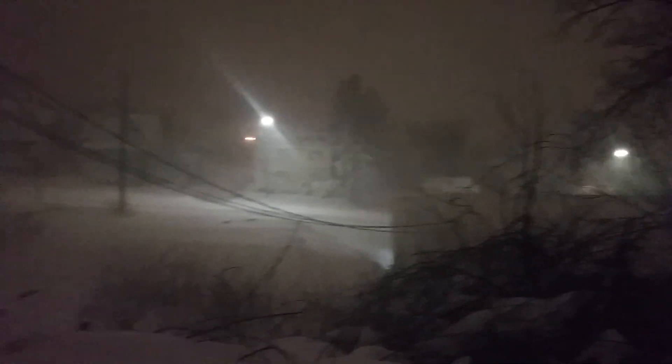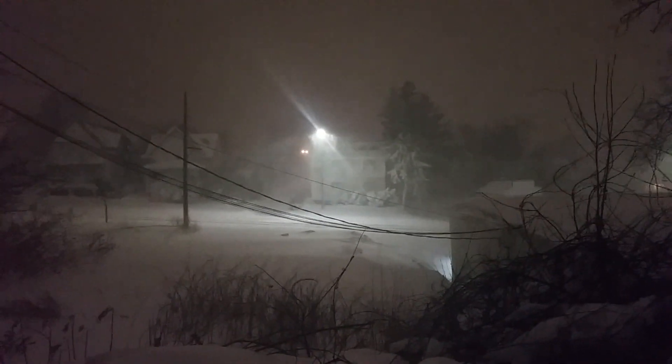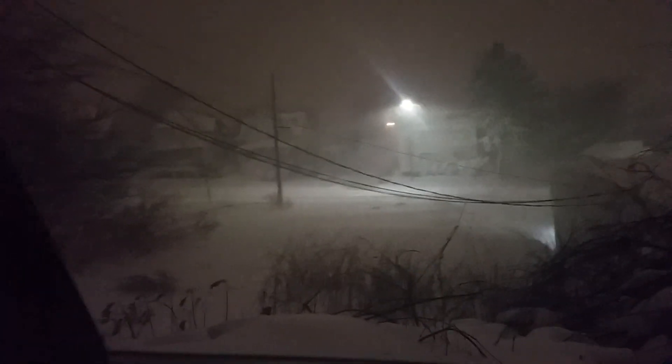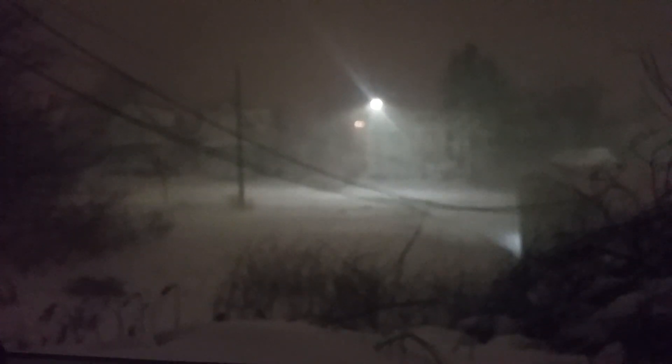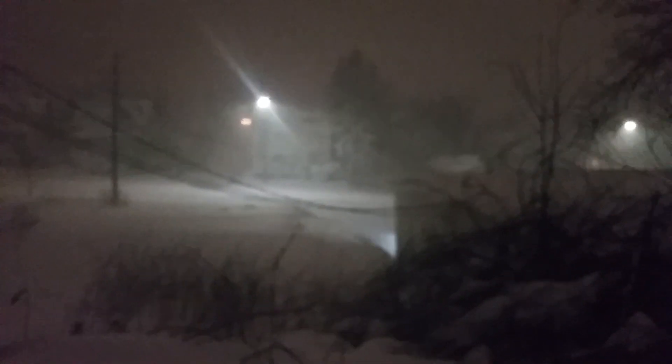Big old blizzard, giant snow drifts. When you have the wind and the snow is blowing like this, you'll actually find some spots that have almost no snow because it's blowing it off, but then there are parts where it seems like there's two or three foot drifts out here. It's pretty intense here in Duluth, Minnesota.